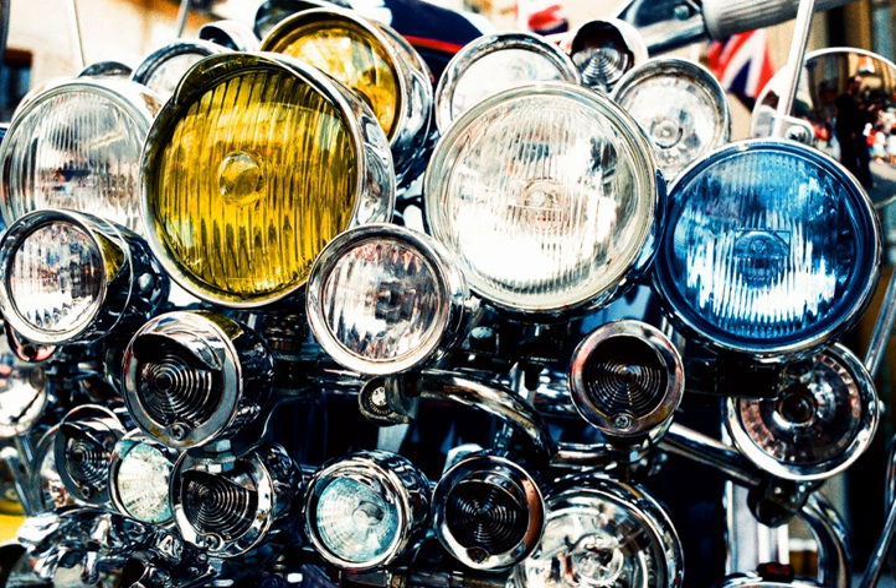Before LEDs, all light sources used in headlamps — tungsten, halogen, HID — emitted infrared energy that can thaw built-up snow and ice off a headlamp lens and prevent further accumulation. LEDs do not. Some LED headlamps move heat from the heat sink on the back of the LEDs to the inner face of the front lens to warm it up, while on others no provision is made for lens thawing.